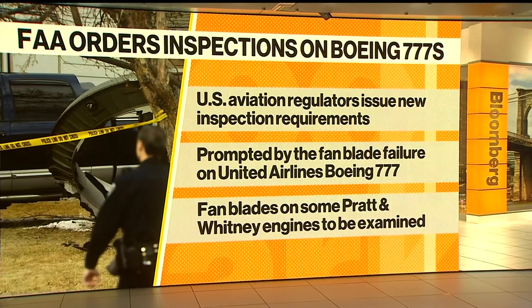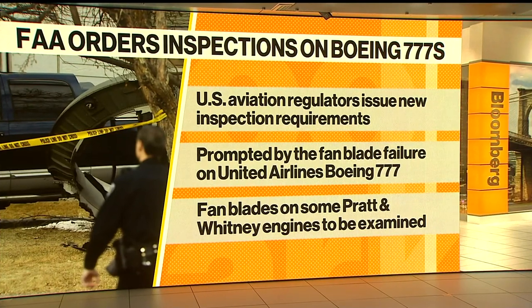And then as the blades are inspected, the airplanes will begin to be returned to service.